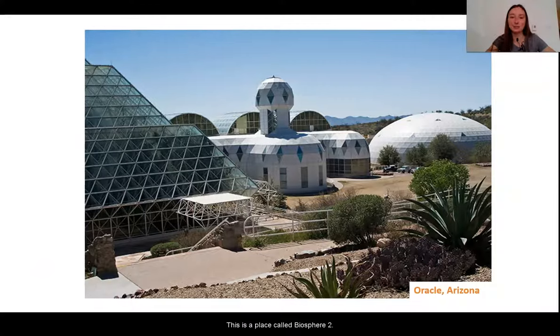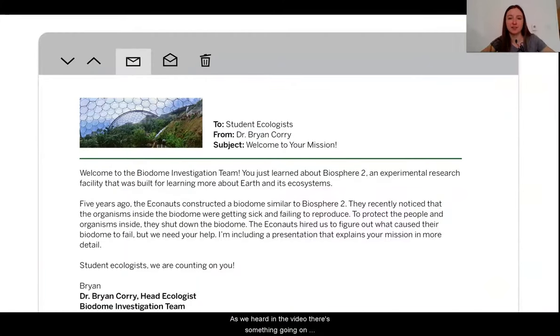So this is a place called Biosphere 2. As we heard in the video, there's something going on here. Let's hear a little bit more from Dr. Corey about what happened in Biosphere 2. Welcome to the Biodome Investigation Team. You just learned about Biosphere 2, an experimental research facility built for learning more about Earth and its ecosystems. Five years ago, the Econauts constructed a biodome similar to Biosphere 2. They recently noticed that the organisms inside the biodome were getting sick and failing to reproduce. To protect the people and organisms inside, they shut down the biodome. The Econauts hired us to figure out what caused their biodome to fail, but we need your help.